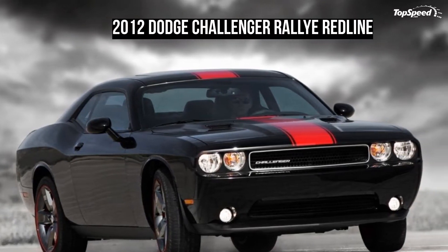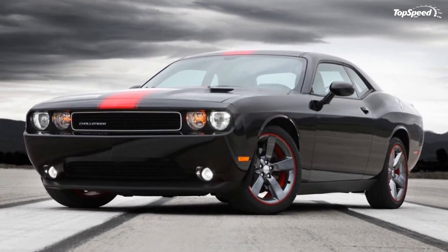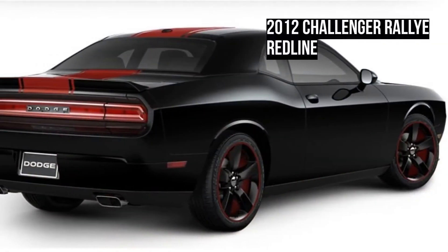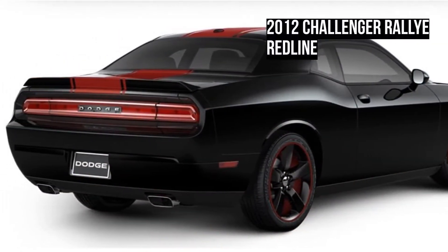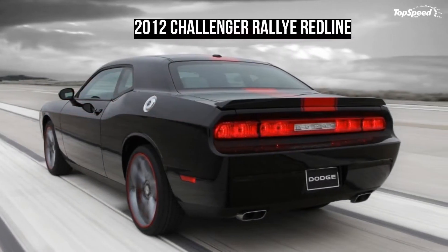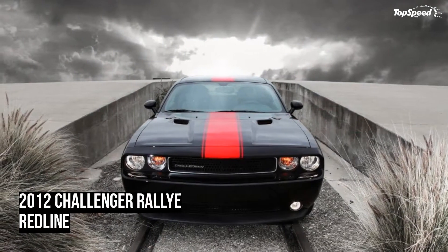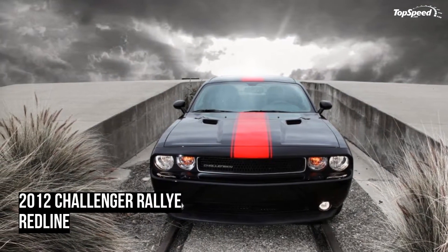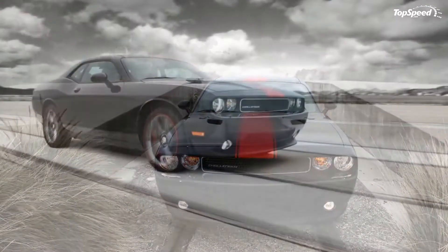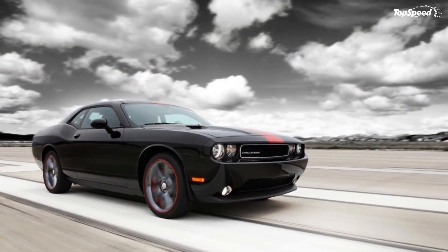The 2012 Dodge Challenger Rallye Redline. Say a driver loves the way the Challenger R/T or SRT8 looks, but is not down with driving around town with a high-output V8 engine under the hood. For a while, customers were stuck with either the SXT or SE model, both of which are rather bland in styling when compared to the R/T and SRT8. Dodge came to bat by releasing the all-new 2012 Challenger Rallye Redline.